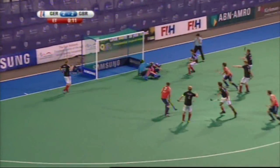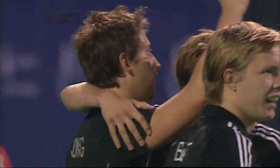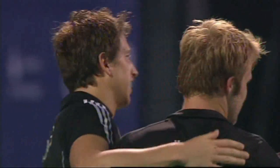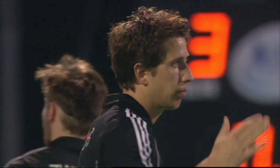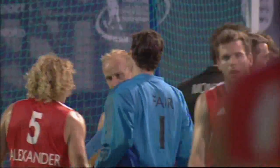Montag again — and it's in! It's a golden goal. It's Germany's golden goal. They take the trophy. Montag in at the post. Great Britain had opportunities, but it's Germany who are going to be the Four Nations Trophy winners with a golden goal right at the end of the first session of extra time. Germany three, Great Britain two.